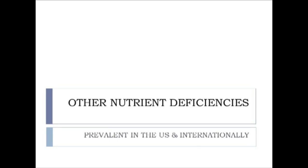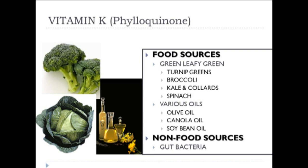Let's consider other nutrient deficiencies prevalent in the U.S. and internationally. I want to begin with vitamin K, also known chemically as philoquinone. There are two major food sources and one non-food source. The food sources are basically green leafy greens—turnip greens, broccoli, kale, collard, spinach—and various oils such as olive oil, canola oil, and soybean oil.